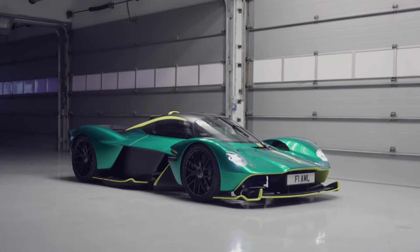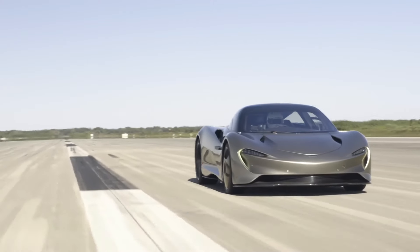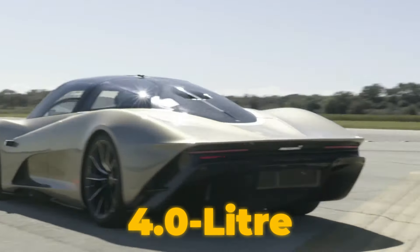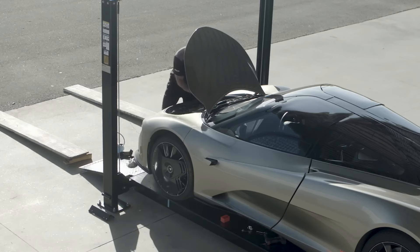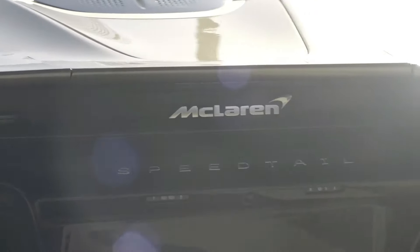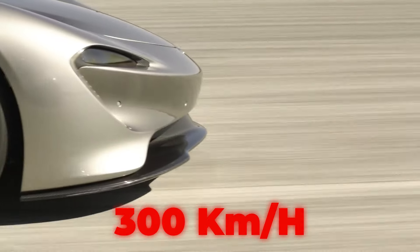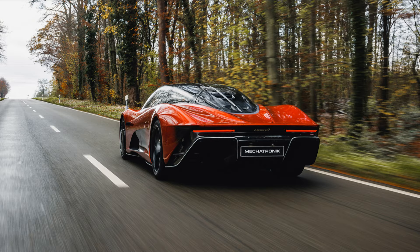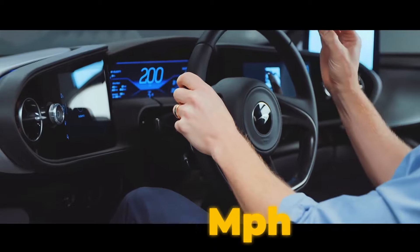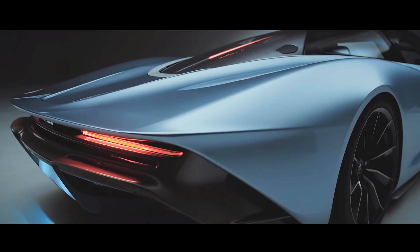Let's take a look at the track performance and engine of both cars. Underneath the Speedtail's sculpted body lies a hybrid powertrain combining a 4.0-litre twin-turbo V8 engine with an electric motor, delivering a jaw-dropping 1,036 horsepower. This allows the Speedtail to rocket from 0 to 186 miles per hour in just 12.8 seconds, making it the fastest McLaren ever built, with a top speed of 250 miles per hour.